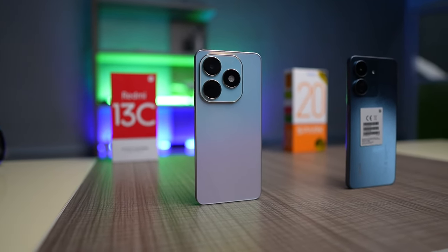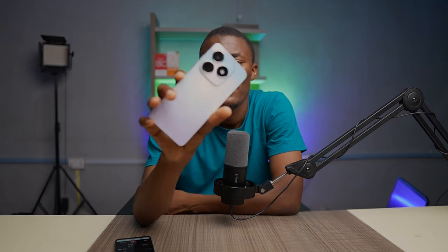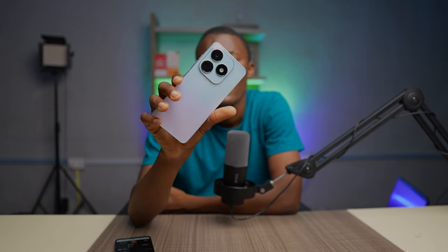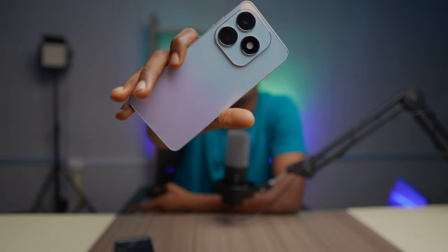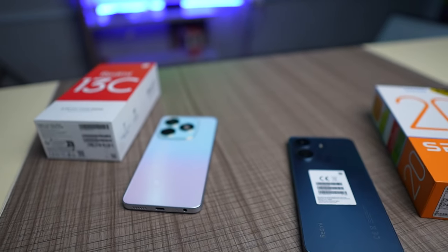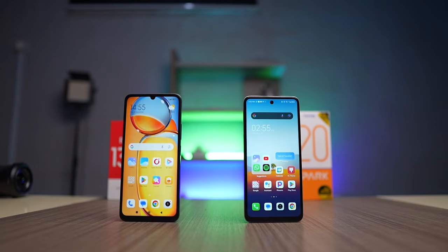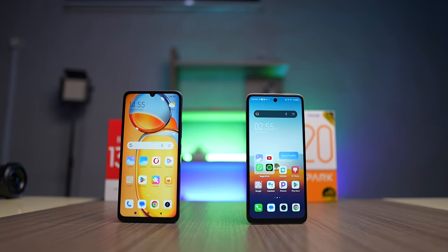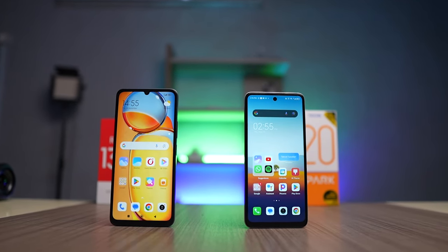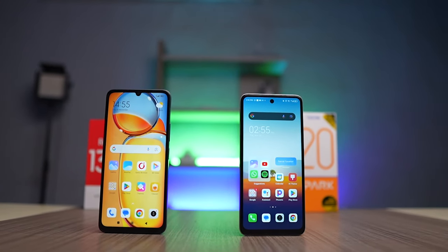The Redmi 13C is slightly taller than the Tecno Spark 20 because it has a bigger display. In terms of design, I'm leaning towards the Tecno Spark 20. They both have very good build quality with no creaking or moving parts. The Tecno Spark 20 has a punch hole cutout on the display while the Redmi 13C has a U-shaped notch. Let me know in the comments which you prefer.